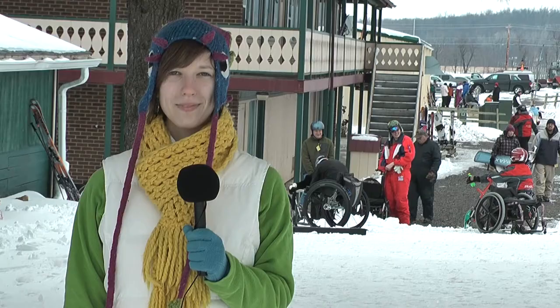To find out more about adaptive skiing and other adaptive rec activities, visit the adaptive rec website. For now, this is Agent Donnelly signing off for Raider Recon.